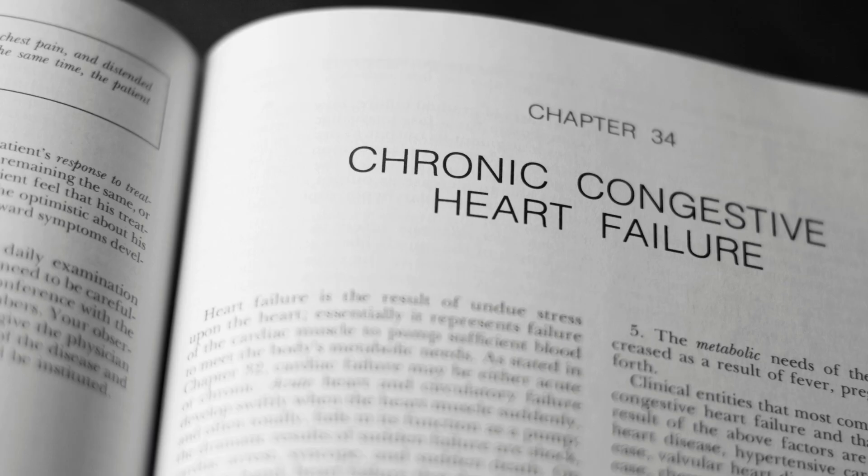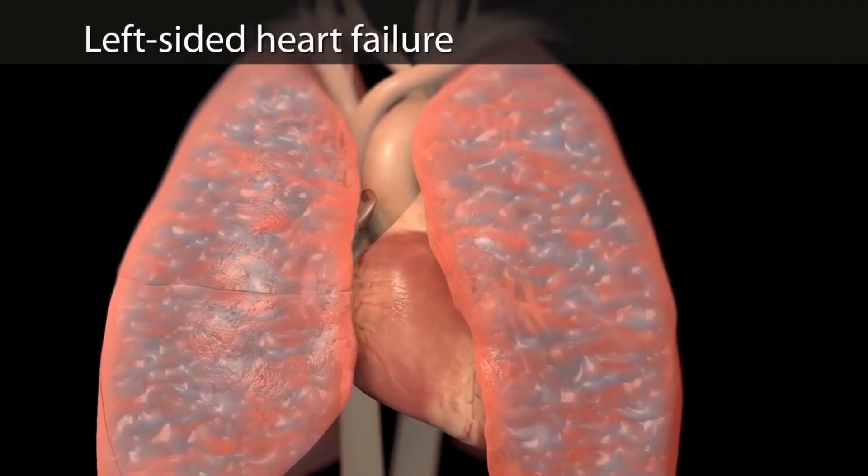This class of medicine has been studied over the last few years to benefit patients with congestive heart failure. We've had a separate video on what congestive heart failure is and some of the key medications that are useful. This particular class of medicine is extremely useful and we're finding it more relevant to many, many patients with congestive heart failure.